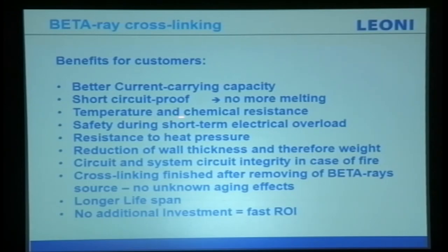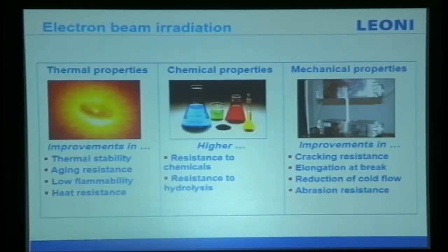The benefits to the customer include: better current-carrying capacity, short-circuit proof material that will not melt, temperature and chemical resistance, safety during short-term electrical overload, resistance to heat, reduced wall thickness and therefore less weight, circuit and system integrity in case of fire, longer lifespan, and no additional investment — meaning faster ROI. There are also improved thermal properties, chemical properties, and mechanical properties after electron beam treatment.